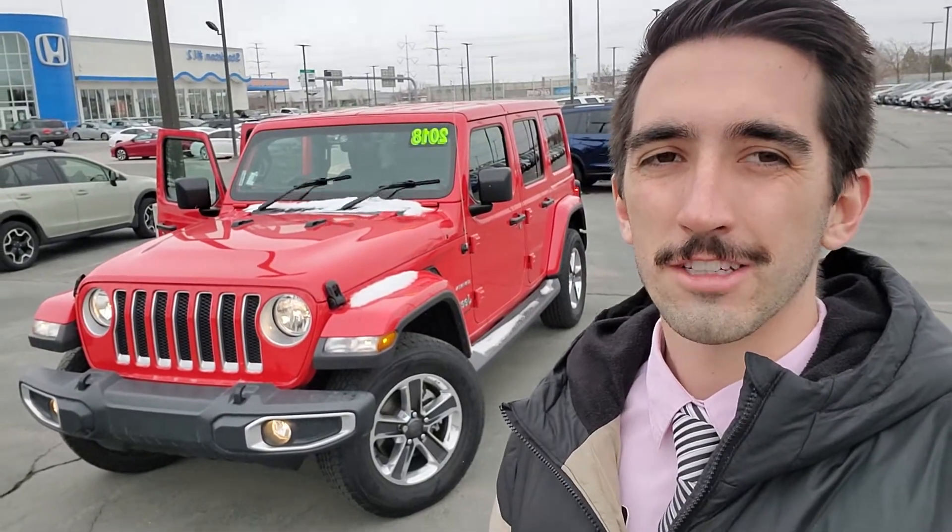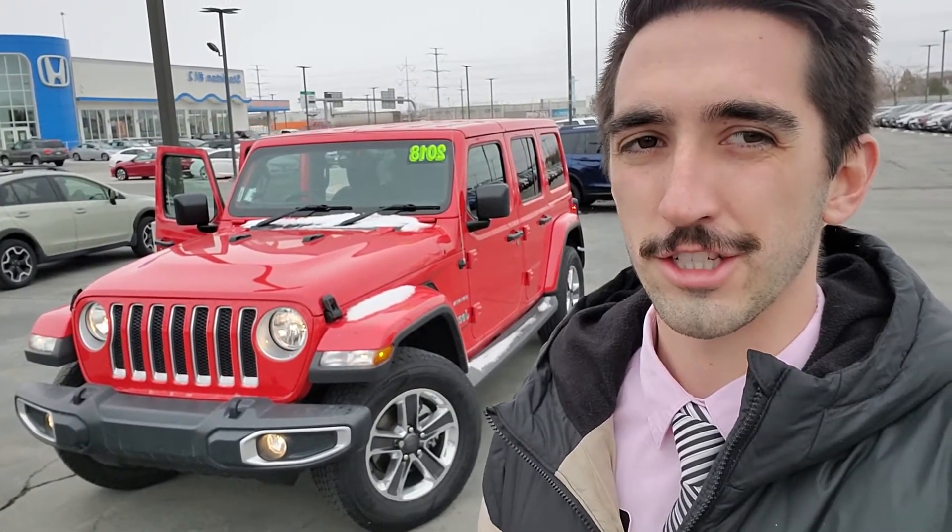Hi Ryan, this is Zach over at Stockton 12 Honda. I thought I would introduce myself while also showing off that Jeep Wrangler that you're interested in. So let's check it out.